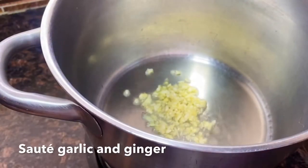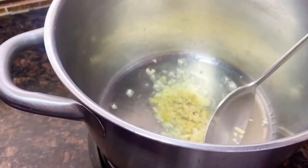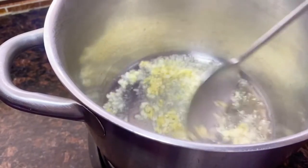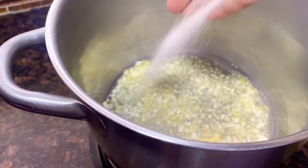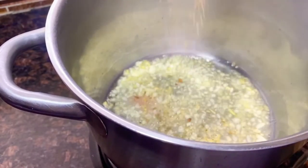I added some asparagus and shredded cabbage, but first let's sauté our garlic and ginger. Then I'll season it with a little bit of salt and also I use red chili pepper flakes — just a pinch if you don't want too much heat.